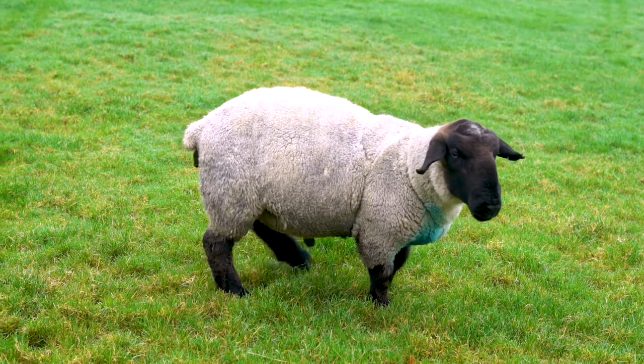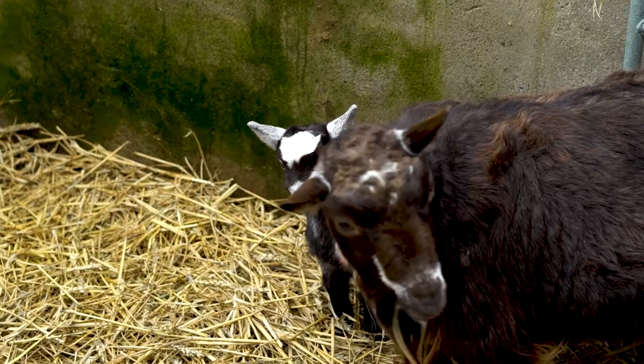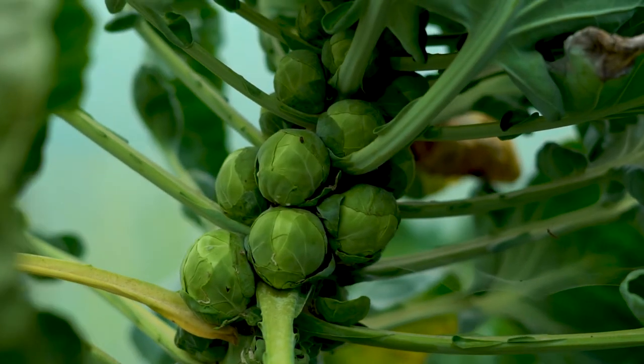We've been lambing from March onwards. We also have some pygmy goats, as you can see behind me, and we keep the hens for eggs. We have a kitchen garden and a polytunnel for growing vegetables for ourselves.